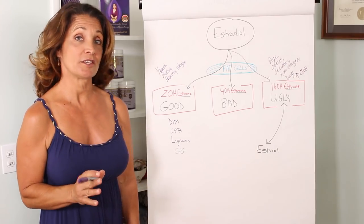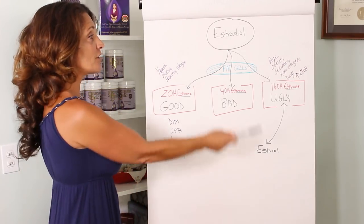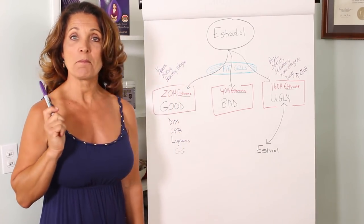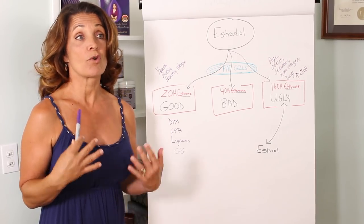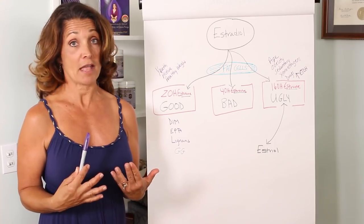First of all, you need to understand something. Estradiol, produced by your ovaries, is the main hormone. It is a short-acting hormone. It is the strongest hormone that you make in terms of estrogen.